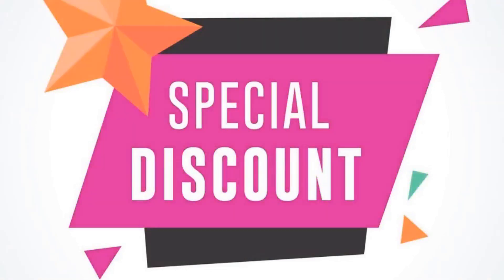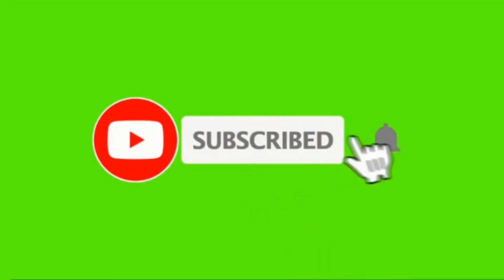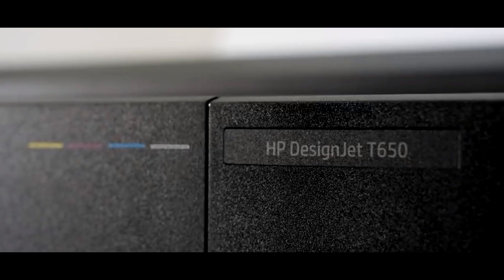Buy the HP DesignJet T650 36-inch printer at a cheap, limited-time discount from the link in the description. Click subscribe and press the bell icon to get the latest videos. Hey, what's up everyone, Tech Jazz here, and today we're diving into the realm of wide format printing.